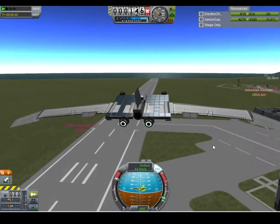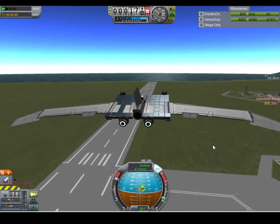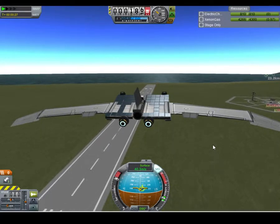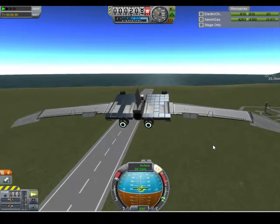I have enough neon gas to take me to the moon and back — like, twice. I've got 4,300 neon gas, which is crazy. But the amount of sunlight and the time it would take to get there is tremendous.